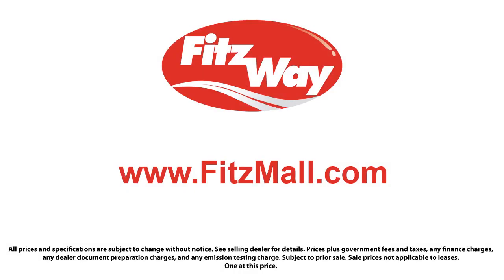Fitzgerald Auto Malls is the first and only auto dealer group in North America to have achieved the ISO Certification, so you can buy with confidence knowing that you're in the best possible hands.